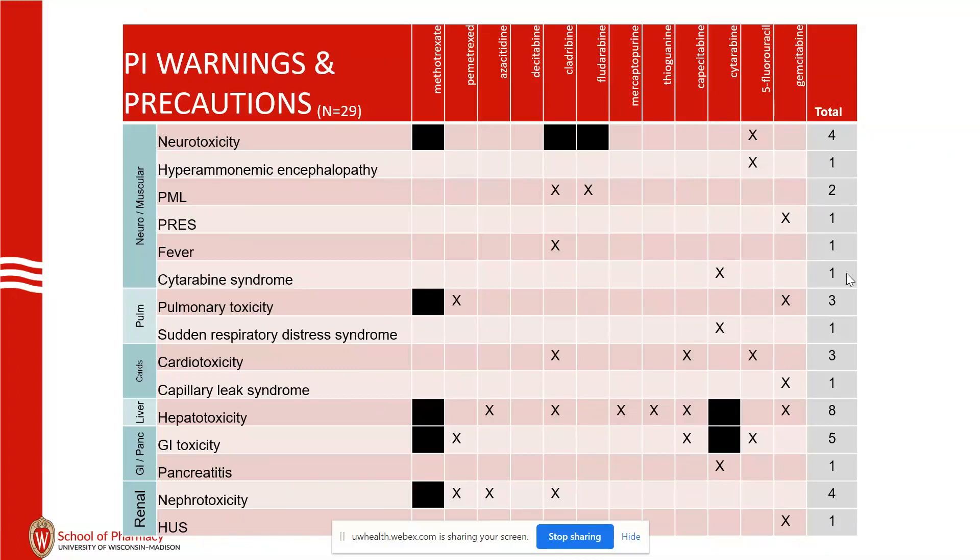Pulmonary toxicity: cytarabine will have a dyspnea syndrome. It comes on really fast, it's really rare — probably once every seven years we see that type of effect. It can be treated with appropriate supportive care.